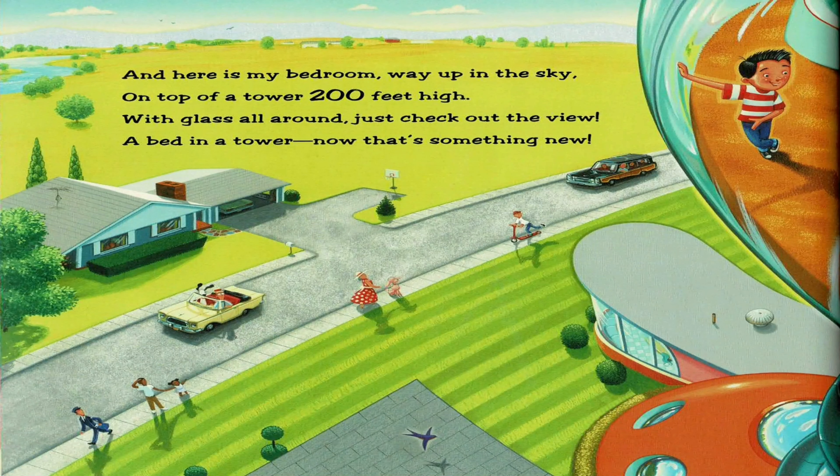And here is my bedroom, way up in the sky, on top of a tower 200 feet high. With glass all around, just check out the view. A bed in a tower — now that's something new.